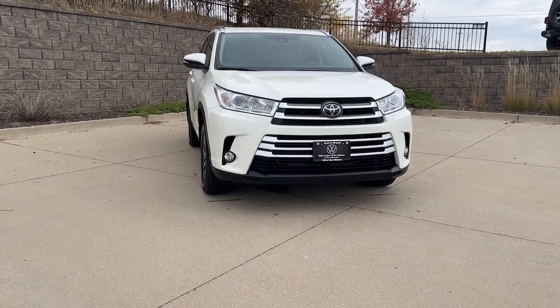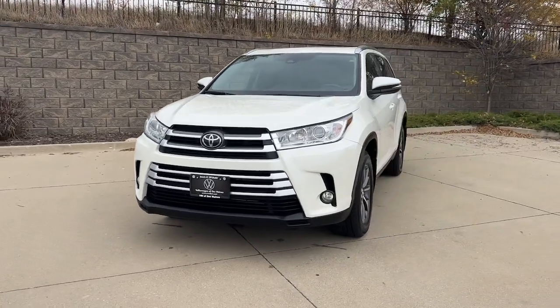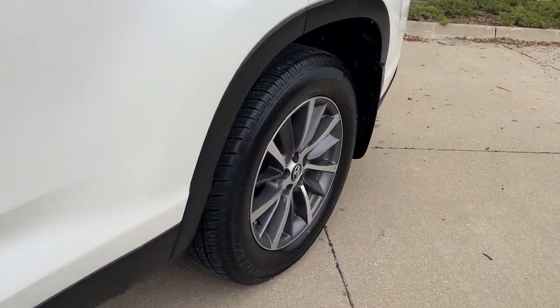Get a feel for the 2019 Toyota Highlander. This vehicle is an outstanding buy with fewer than 80,000 miles on the odometer. Here's a sleek and sporty Toyota Highlander your family will love.